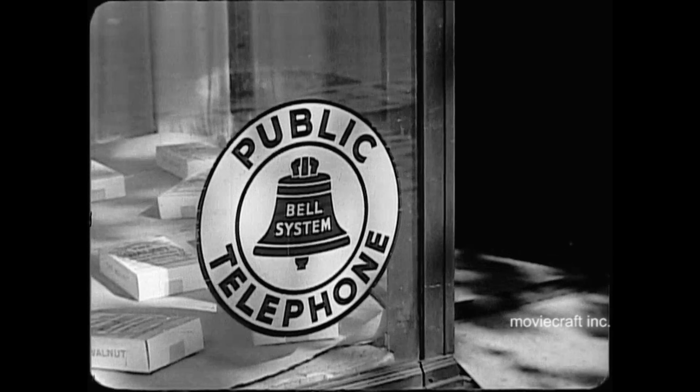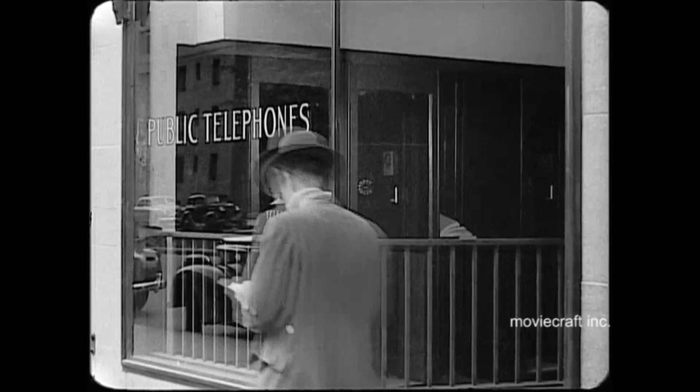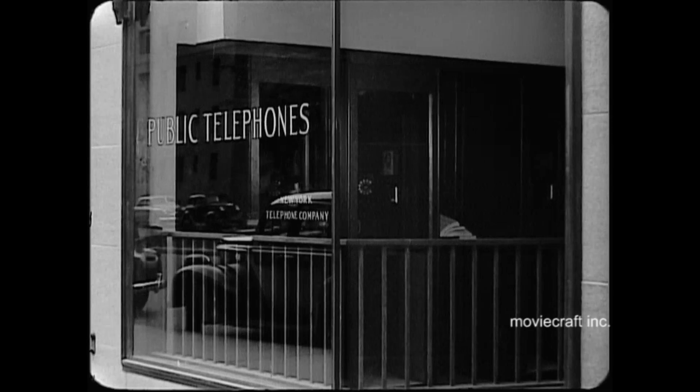At your service, the coin telephone, used day and night by millions of people for business calls, personal calls, emergencies, for calls to everywhere, about everything.